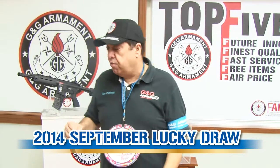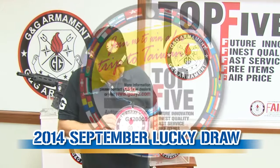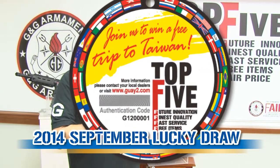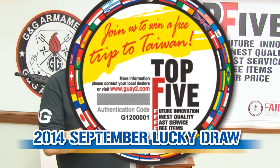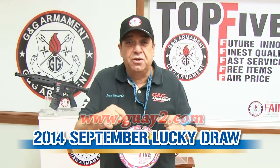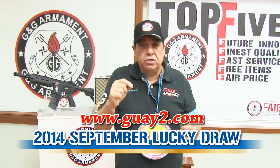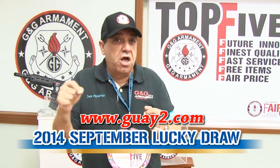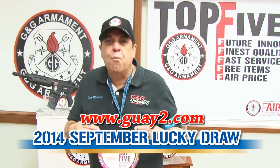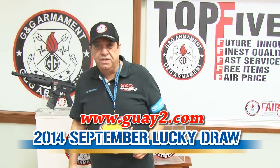I want to remind you that our replica comes attached with a tag, and on the back side you can find two lines of numbers — one covered with semi-plated paint that you have to scratch. Then you go to www.g2g.com and you can register your replica, and you might be the winner of the GR4G26.